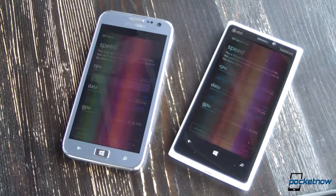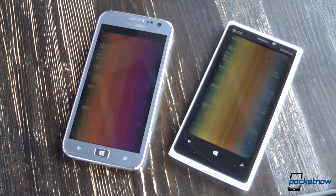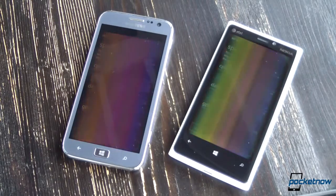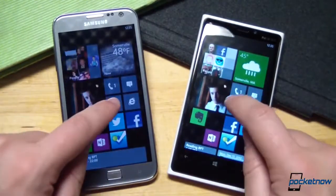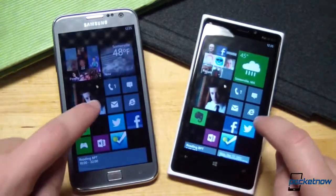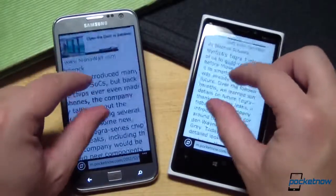For those who like raw numbers, the devices scored a near-tie according to the WPBench utility, with the Ativ S delivering a 237.86 result and the Lumia 920 scoring 233.5. Those neck-and-neck scores are borne out in real-world experience, with app launch times being effectively identical, and browser comparisons showing nearly identical loading, zooming, and re-rendering performance.